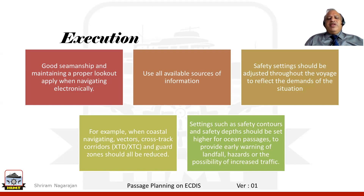There are other things we would be doing, such as setting the safety contour and the safety depth. Could we set these higher for the ocean passage so that we get early warning for landfall, hazards we could encounter, or even the possibility of increased traffic? These are all things we look for during the execution stage of passage planning.